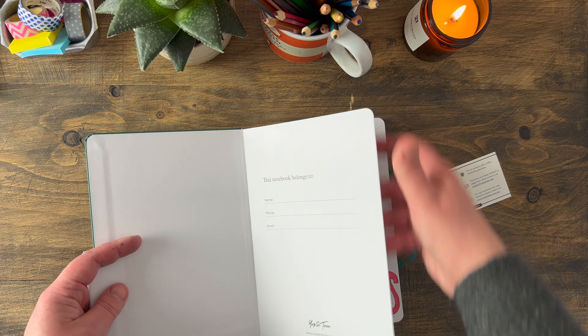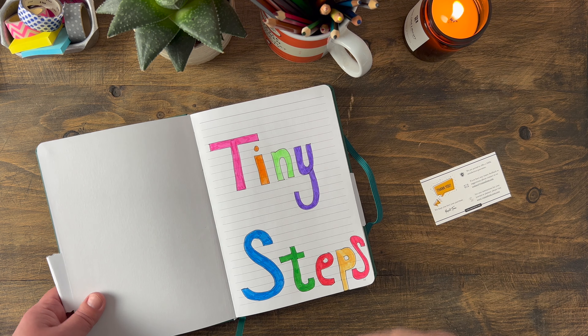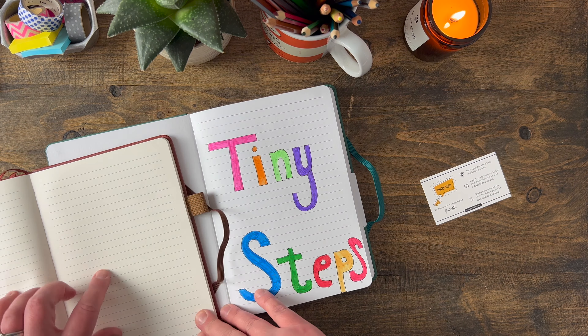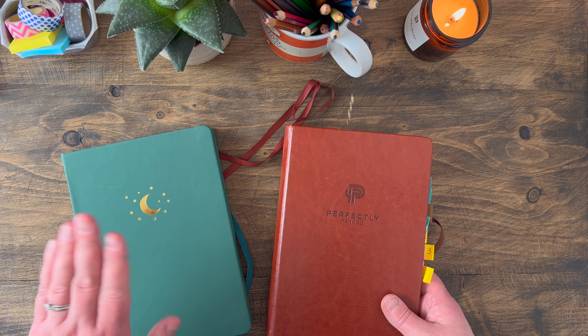Inside it's got a little space to put who it belongs to on a very thick piece of card, and I've written down my word for the year — actually it's two words — all about taking tiny steps with my projects and focusing on one task at a time. Another difference between the two is the paper color: the Perfectly Penned one is slightly creamy whereas this Yop & Tom one is whiter. I was very much attracted to the dark green of this particular notebook.